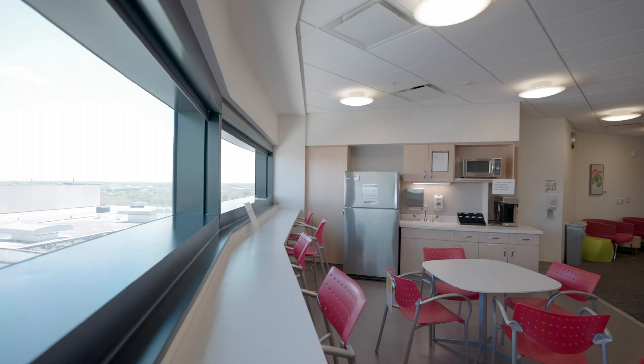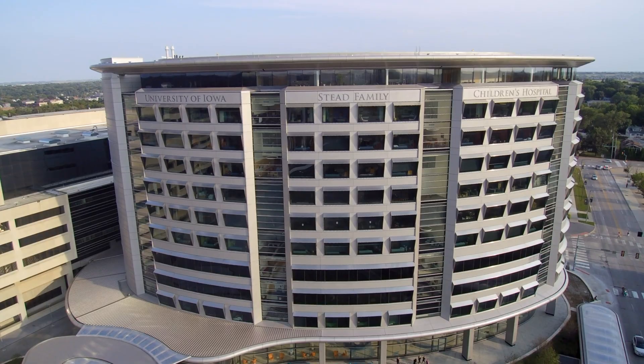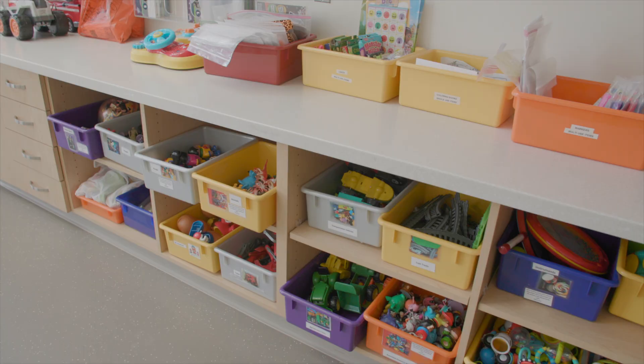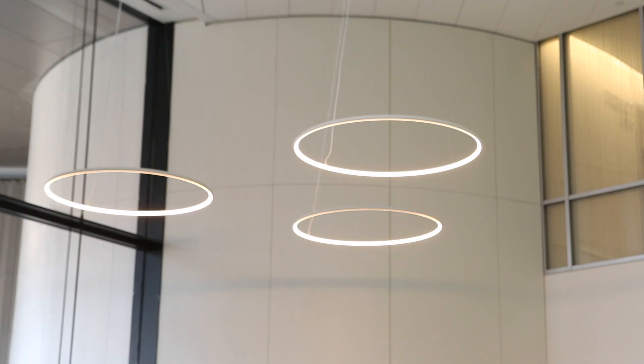As we begin our tour of the hospital, keep in mind that this state-of-the-art facility was designed using evidence-based design, meaning that every element from the color palettes used to the elliptical shape of the building has some sort of scientific research backing as to why it makes sense in a children's hospital. As we view the Jardine Family Lobby, one of the most striking examples of this evidence-based design is apparent.